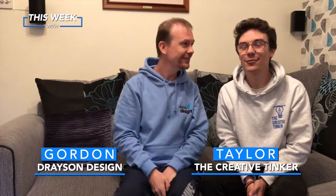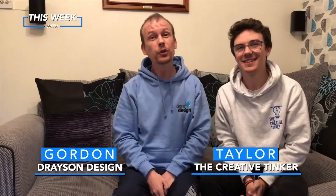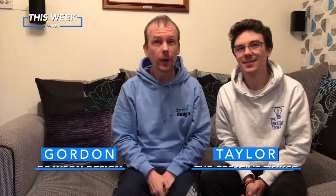Hello! My name's Gordon from Drayson Design and I'm Taylor from The Creative Tinker, and welcome to This Week With, a weekly podcast and vidcast where two business owners talk about their business and things that affect them and things that have affected them in the last week. So we hope you're all very well.